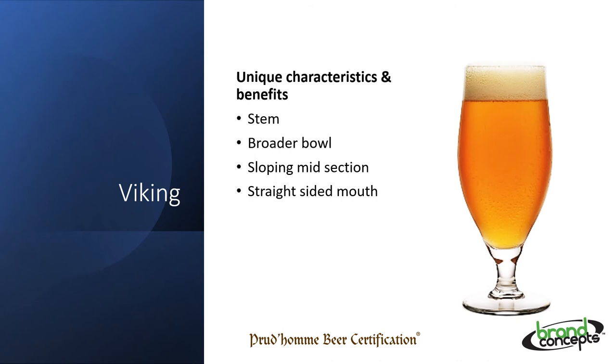This Viking glass is very similar to another style called the Cervoise. The stem helps to keep the beer cold, but in this case the wider body and waist help to slow down CO2 and therefore bring out more mouthfeel and sweetness in a beer. It does taper up and in, helping to preserve the foam. Consider using a beer with more caramel notes or even a dark lager.